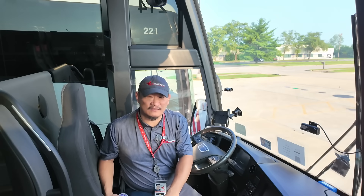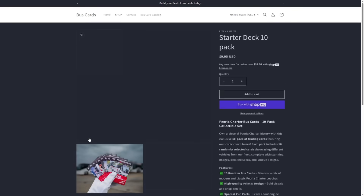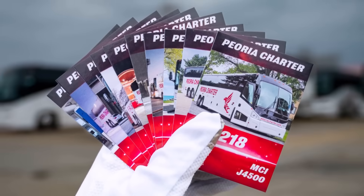What is going on, all you bus nuts, geeks, and enthusiasts out there? Welcome to another episode of Motor Coach World. My name is James, and by the way, don't forget to get your pack of bus cards today at buscards.net. Collect the whole fleet.